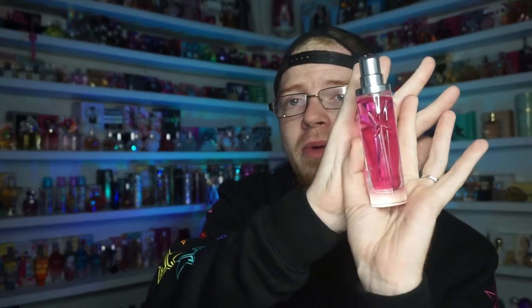Speaking of Escada, I also got Candy Love — and they just announced Fairy Love as a flanker, which is all red with a white heart in the center. I also picked up Mugler Show by Cherry Mugler, which really surprised me — I was expecting it not to be as nice but it's a really pretty, simple floral that I haven't smelled anything quite like before. Then there's Escada Celebrate Now — really pretty, very simple floral but very very pretty.